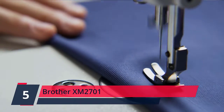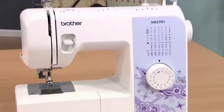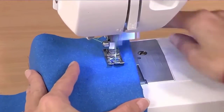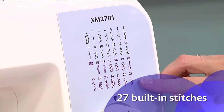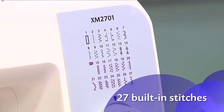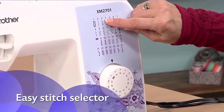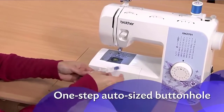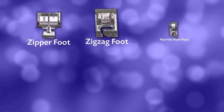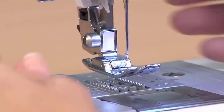Number 5. Brother ZM2701. The ZM2701 includes 27 built-in stitches including decorative, blind hem, zigzag, and stretch stitches, and an auto-sized buttonhole. This sewing machine includes an automatic needle threader that perfectly pushes the thread through the needle and a convenient, jam-resistant drop-in top bobbin. The ZM2701 comes with 6 sewing feet, 3-piece needle set, twin needle, 4 bobbins, instructional DVD, manual, and more. This free-arm sewing machine is perfect for a wide range of everyday sewing projects and users from beginners to advanced.